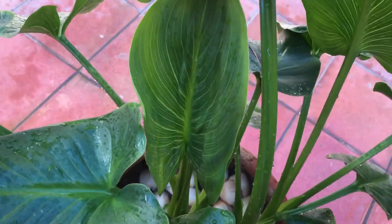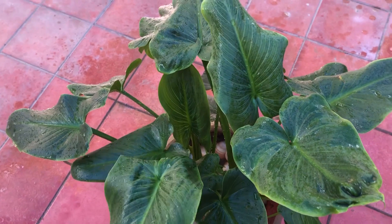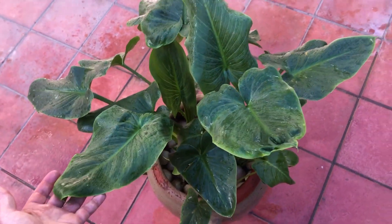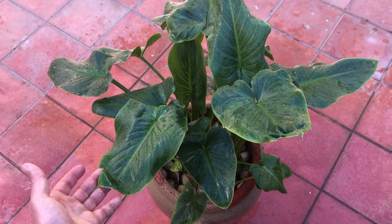As calla lilies grow, keep the soil consistently moist, but allow it to dry out slightly between waterings. Fertilize with a balanced liquid fertilizer every 2 to 3 weeks during the growing season to promote healthy growth and abundant blooms.